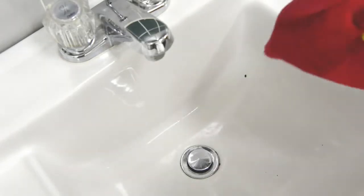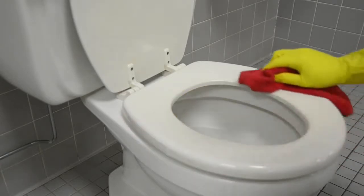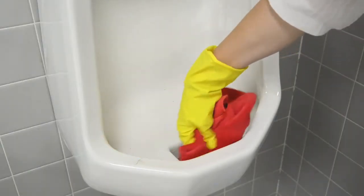AF-79 Ready-to-Use is a versatile, multi-purpose cleaner and broad-spectrum disinfectant. When used as directed, this product is effective against Pseudomonas, Salmonella, Staph, HIV, the AIDS virus, influenza, and other pathogens listed on the label.